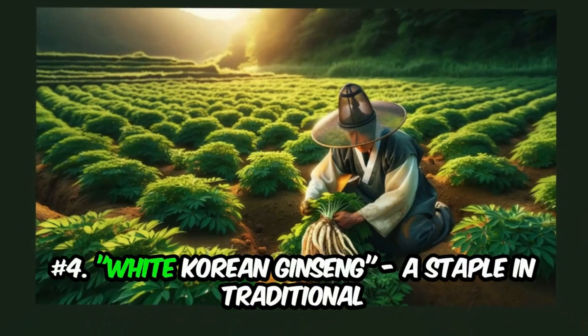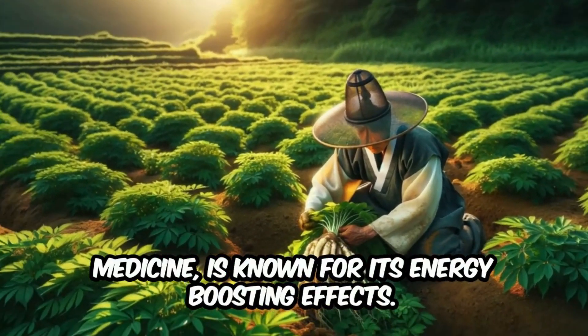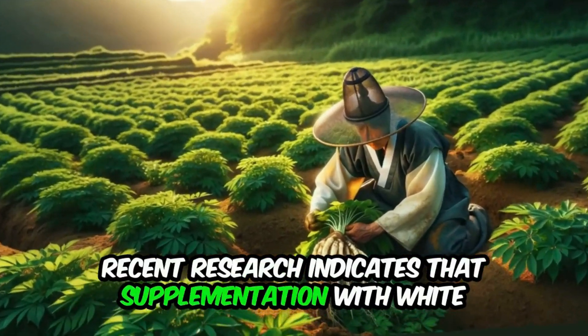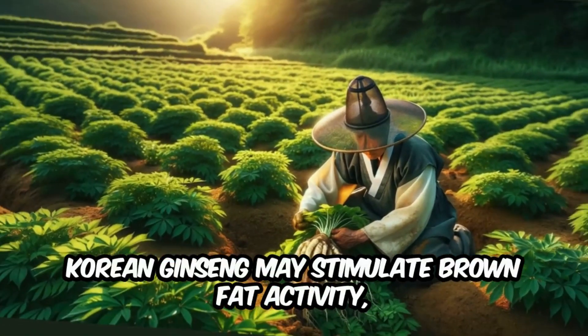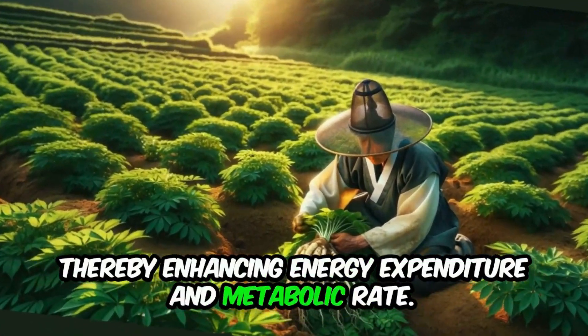Number 4: White Korean ginseng, a staple in traditional medicine, is known for its energy-boosting effects. Recent research indicates that supplementation with white Korean ginseng may stimulate brown fat activity, thereby enhancing energy expenditure and metabolic rate.